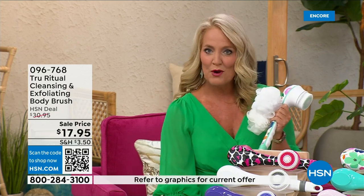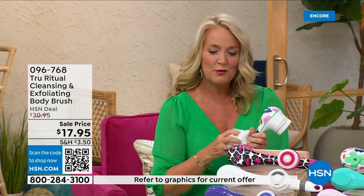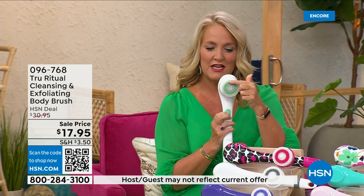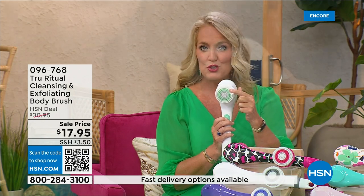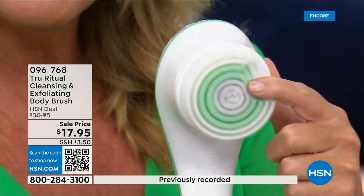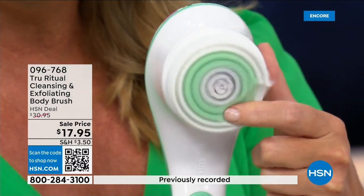You'll get the callus remover and then of course the brush head. There are two different speeds — there's a lower speed, and if you push too hard it will actually stop. Then here's the higher speed — you can see how nice and fluffy that is, and it's going to exfoliate away all of those dead skin cells.